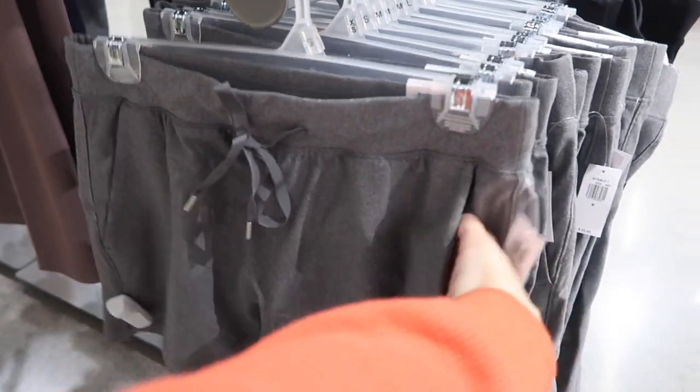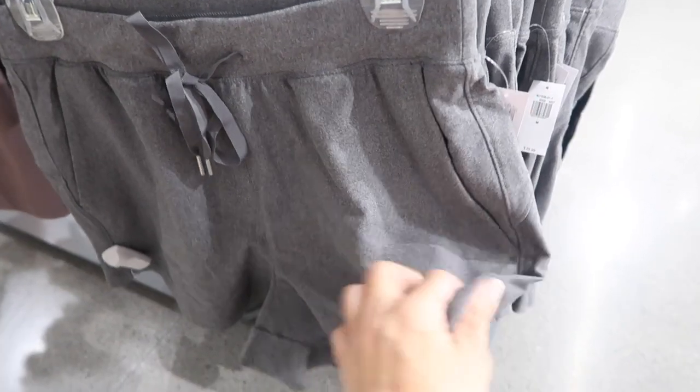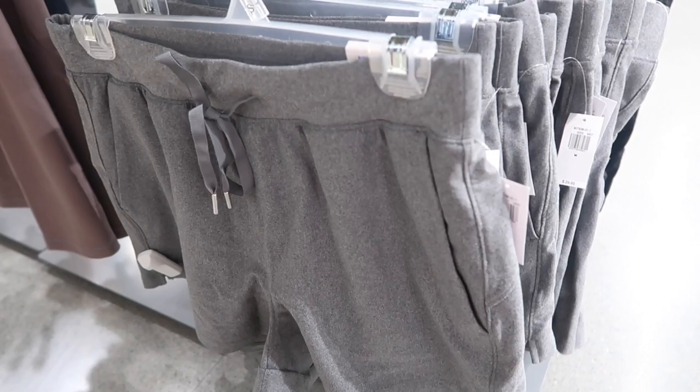Here's a really good pull-on short — these have an elastic waistband with a drawstring, side pocket, super flowy, $29.99. Feels like more of a legging-type fabric but with a nice looser fit.